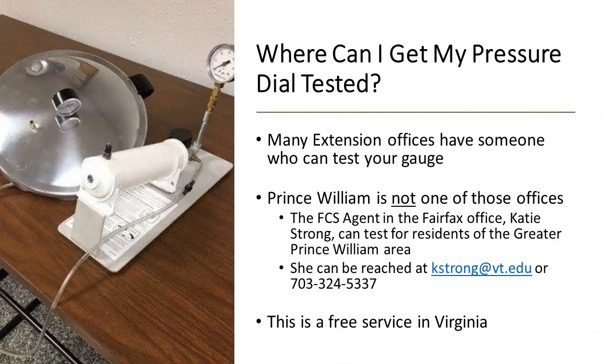If you have a dial gauge for your pressure canner, it needs to be tested every season. Many extension offices have someone who can test your gauge. In Prince William County that's not an option, but the FCS agent in the Fairfax office, Katie Strong, can test dial gauges for residents in the greater Prince William area. Her contact information is below. This is a free service here in Virginia. No matter where you are, check with your local extension office, and if they can't do it, they can tell you where you can get your dial pressure tested.